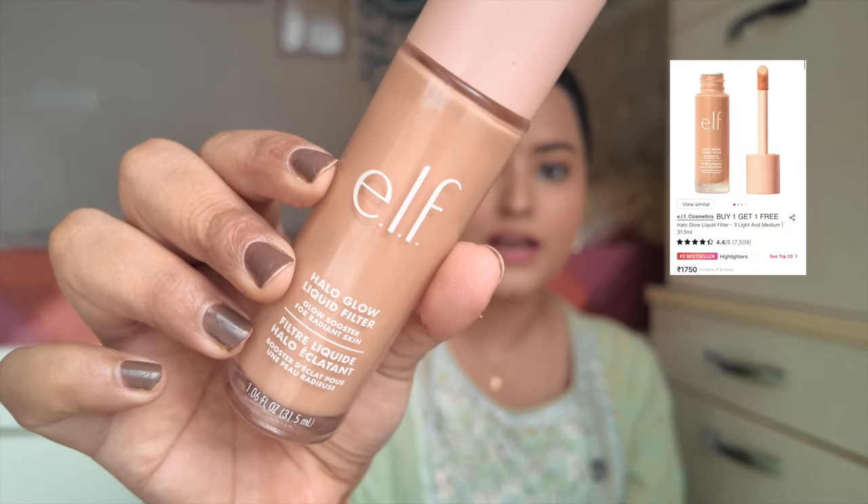The third option is kind of like a primer-strobe cream base prep — this is the ELF Halo Glow Liquid Filter, which is a dupe for Charlotte Tilbury's Hollywood Filter, and it is a very good product. I would say this is a must in your bridal trousseau. Even if you plan to wear a full coverage matte foundation on top, if you put it underneath, you will get a dewy glowy finish. I've used very little highlighter today, and you can still see my entire skin glowing beautifully, so I highly recommend this to all brides-to-be.